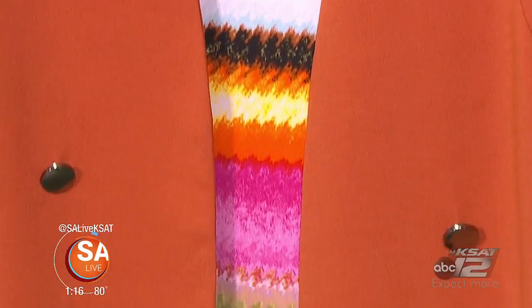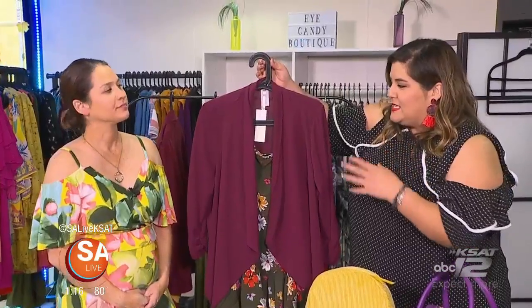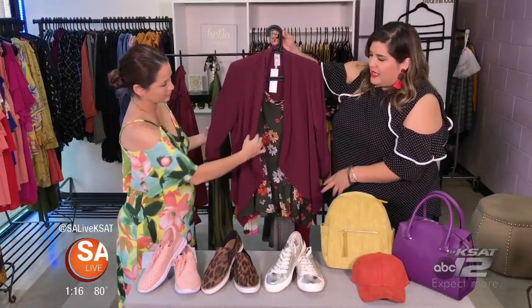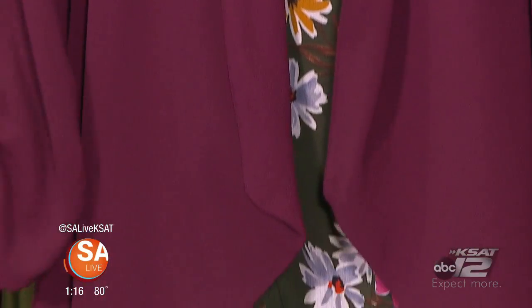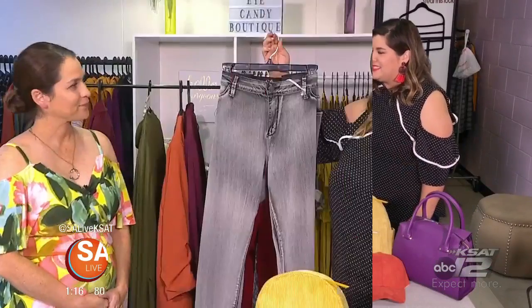As opposed to a more structured blazer, this one is an unstructured blazer and it lets you play with the silhouette of whatever you have underneath. Whether you have something more fitted or more flowy, this lets you play around with it. It's so lightweight — especially great for Texas — making it a wonderful transition piece.